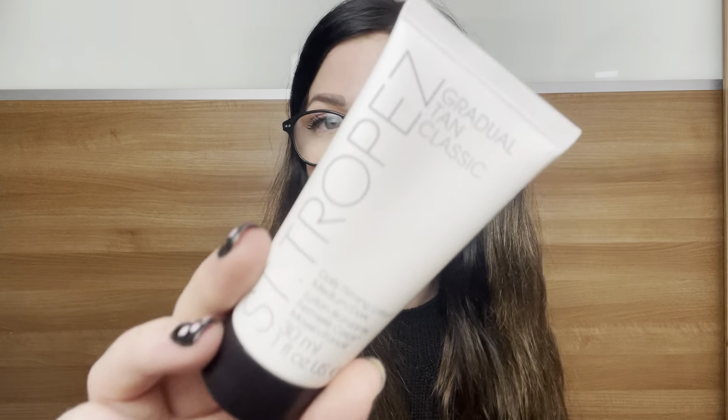So the next thing is a tan — it is from St. Tropez and it's the Gradual Tan Classic Daily Firming Lotion in medium/dark, and it's 30ml again — really nice size. Apply it instead of your regular body moisturizer. It's apparently a firming lotion as well as a tanning product, which is nice.